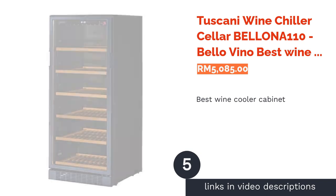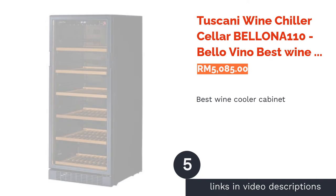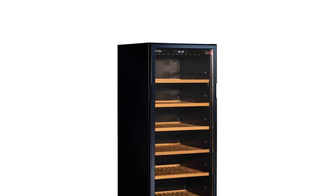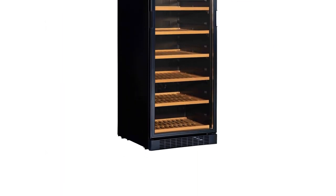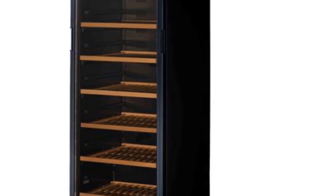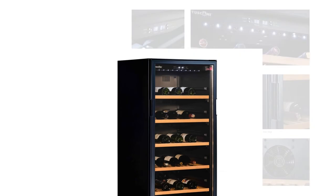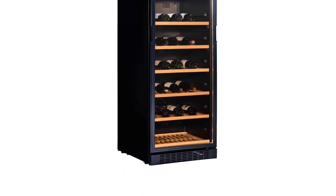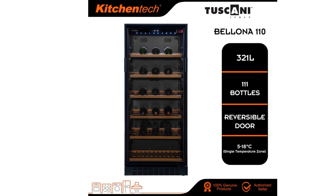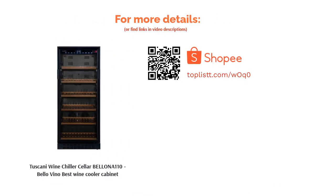The next product is the Tuscany Wine Chiller Cellar Bologna 110 Bello Vino, best wine cooler cabinet. The Bologna 110 by Tuscany is a freestanding wine cooler cabinet designed to hold up to 111 Bordeaux wine bottles or 321 liters of wine. It is equipped with five full wooden shelves and uses thermoelectric technology to maintain temperatures between 5°C and 18°C, with a digital LCD display and LED lights. This wine cooler cabinet is truly a good investment to keep your wine safe.